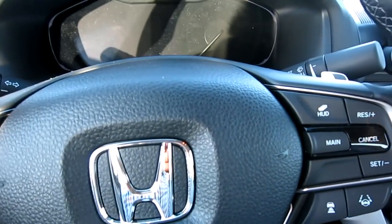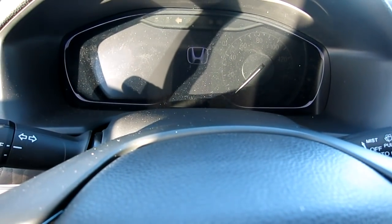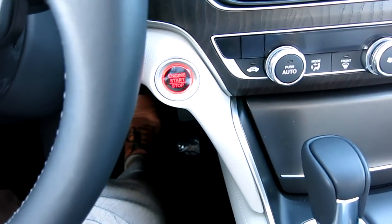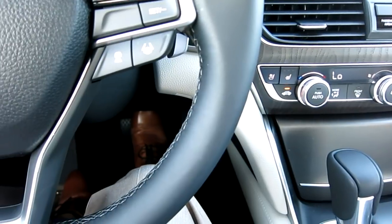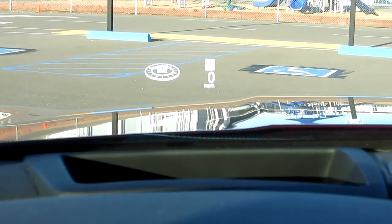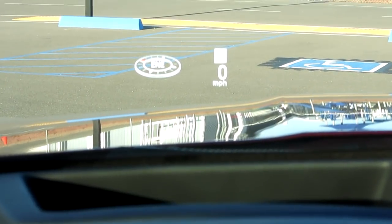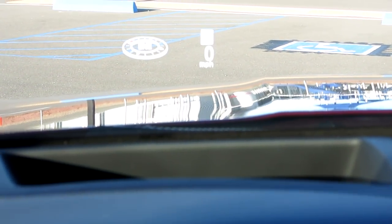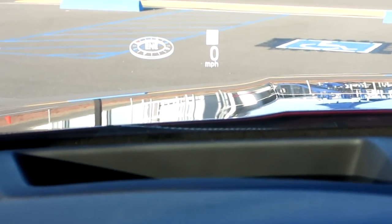Once you get in and shut the door, you're greeted by a little music animation. You hold your foot on the brake and hit the button to start it. Let me see if you guys can see the HUD - right there it has the compass and the miles per hour. As you drive, it will scan the street signs and tell you the speed limit for the street - very cool.